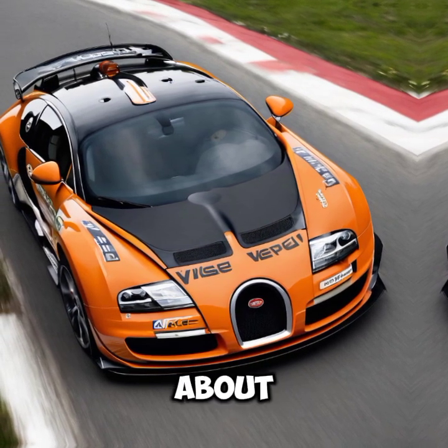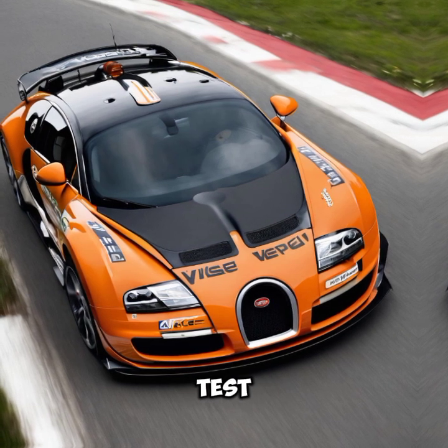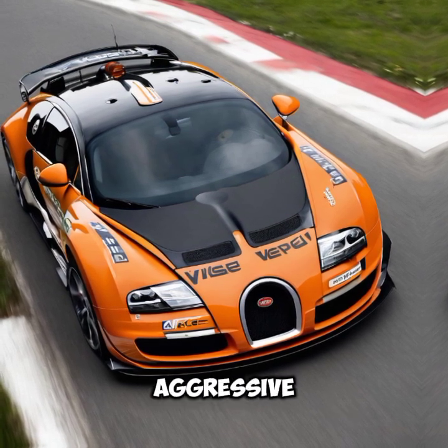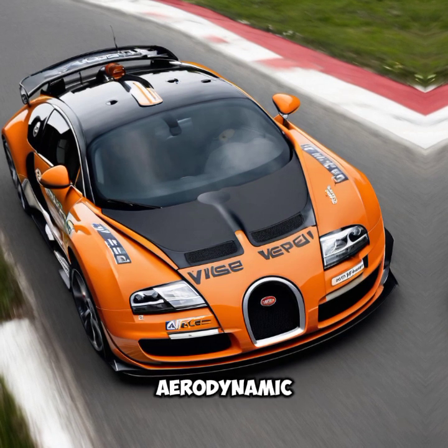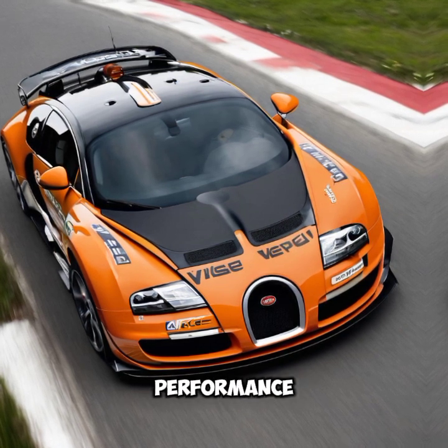First, let's talk about the design. The Vronvite SWRC Edition boasts an aggressive yet elegant design, with a carbon fiber body and aerodynamic enhancements that scream performance.